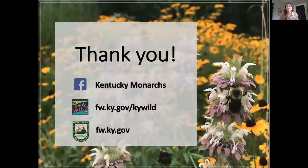Feel free to follow Kentucky Monarchs on Facebook. I've also listed the website for Kentucky Wild and Kentucky Fish and Wildlife so you can check all of those out. I try to post on our Kentucky Monarchs page about different things going on related to monarchs in the state. Thank you for tuning in today and I hope you are enjoying your wildflower week.